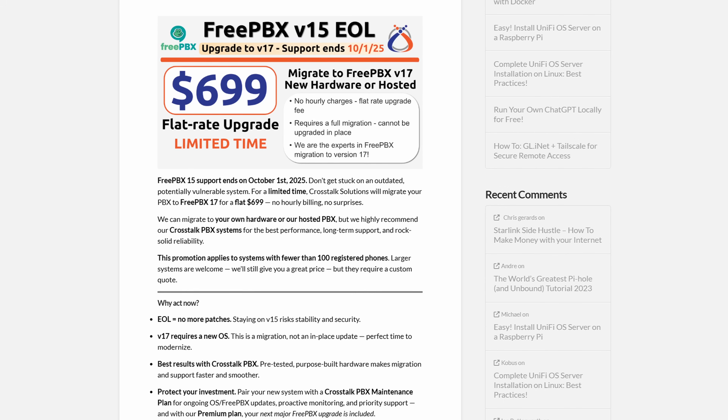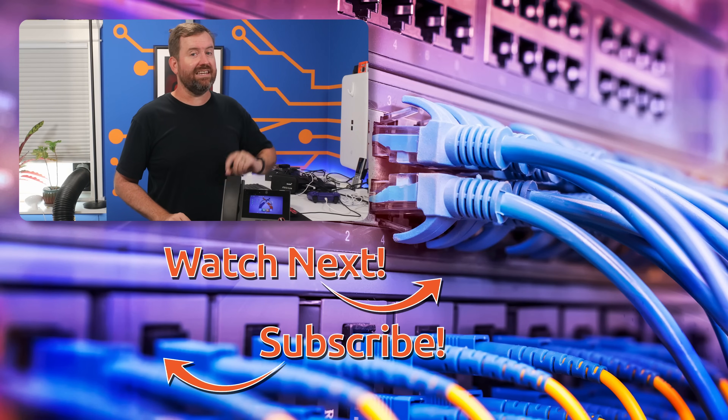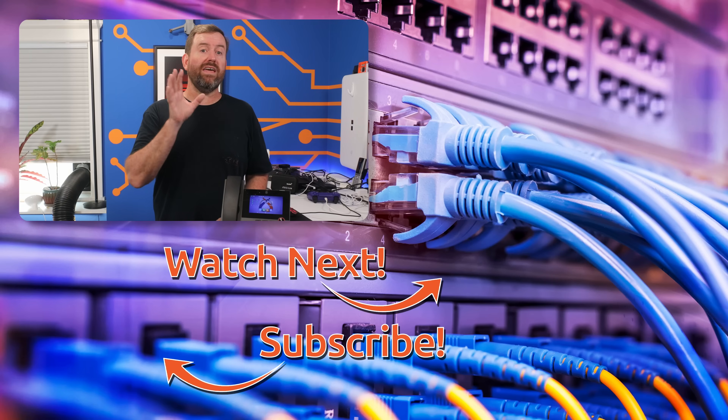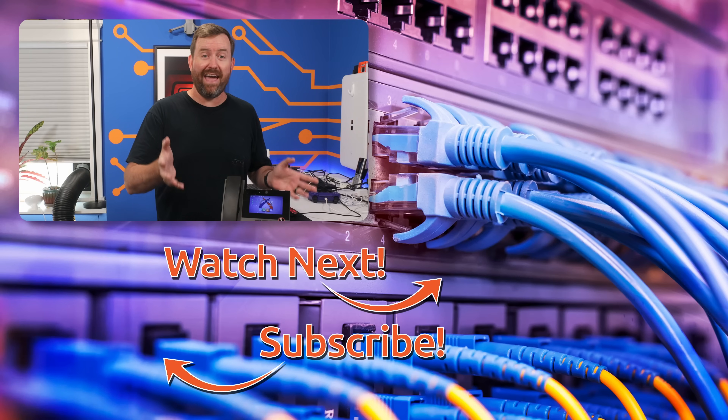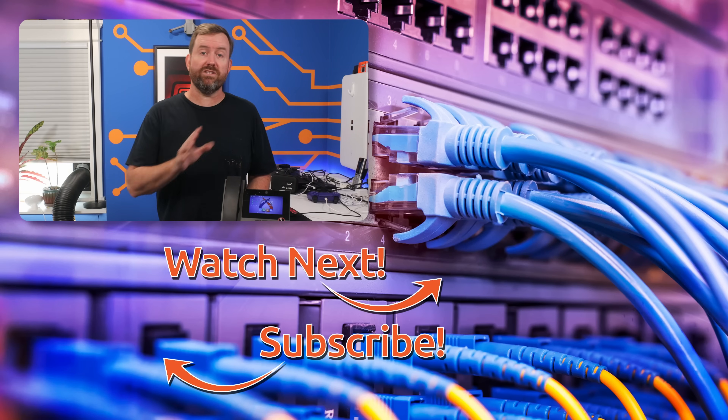If you'd like us to handle your transition from FreePBX 15 onto a new server — whether that's bare metal or in the cloud — we're offering to do so at a flat rate of $699. If you want to take advantage of this promotion, click the link in the description below for all of the info. And if you'd like to keep this party going, I have hand-selected a couple of videos for you to watch next. The top video is about a recent FreePBX exploit that you should patch ASAP, and the bottom video is my comparison of free versus paid tools for monitoring server uptime.